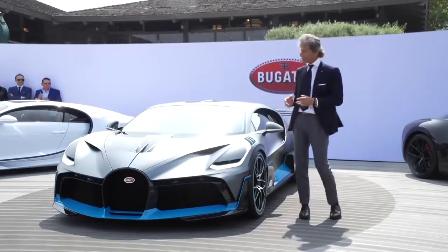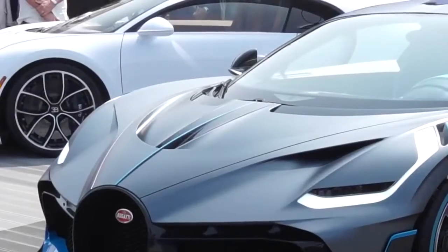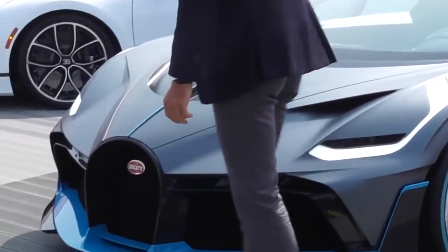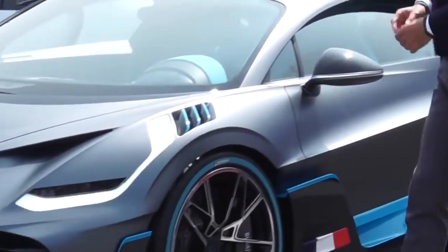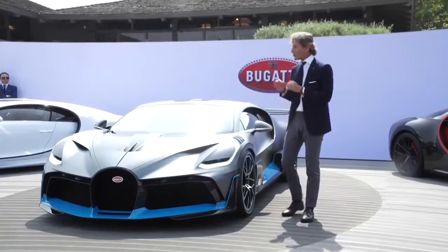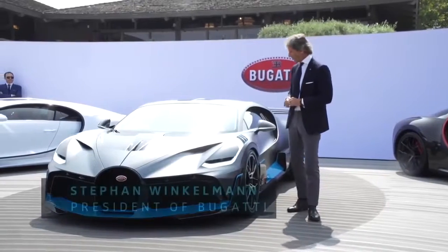The design has to be unmistakably recognizable as a real Bugatti. There are three key elements which are paramount. The first one is the big horseshoe here in the front. The second one is the center line, which is cutting the car in half. And then we have the signature line, which is this line. These are the three key elements which certify a Bugatti — even if you don't see the logo and the brand.